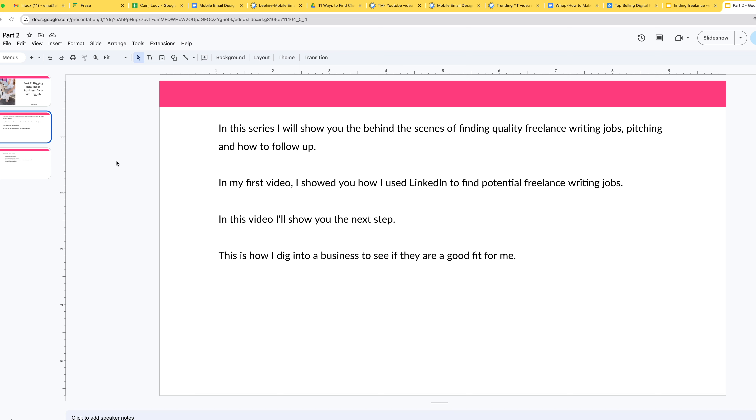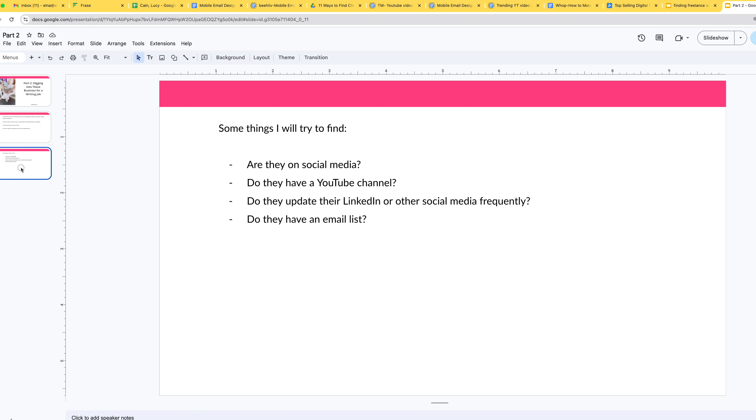In my first video, I showed you how I use LinkedIn to find potential freelance writing jobs. In this video, I'll show you the next step: how I dig into a business to see if they're a good fit for me. Some things I'll try to find out are if they are on social media, if they have a YouTube channel, if they update their social media frequently — especially on LinkedIn — and if they have an email list. These are things I want to see because if they are pushing out a lot of content through email, blogs, YouTube, and social media, then they need help. If a business doesn't have many of these things, then they don't have the budget to pay a writer, for the most part.